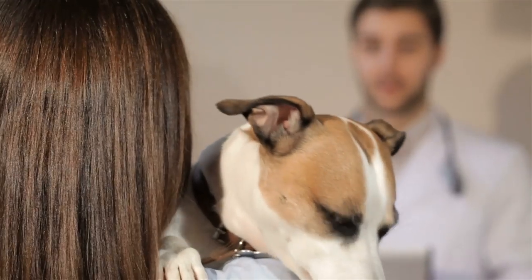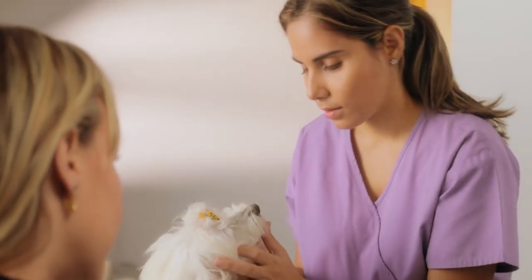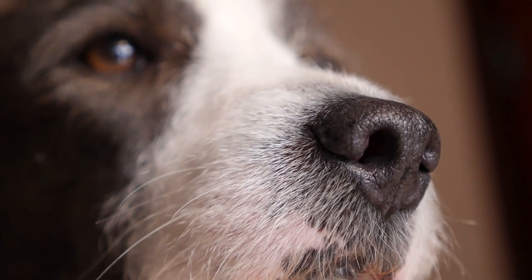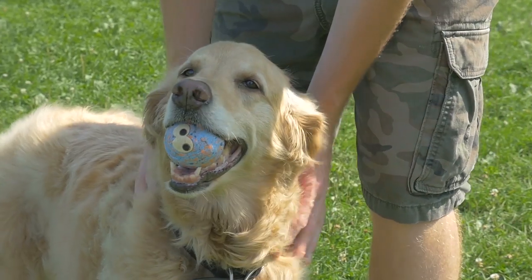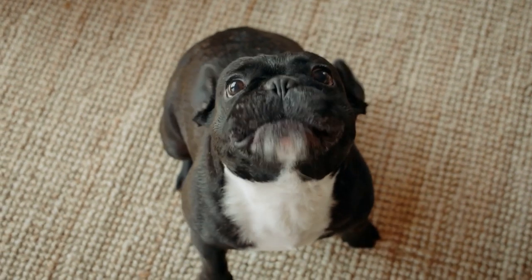If in doubt, remember you should always contact a veterinarian, as they are the only ones who can diagnose and treat medical conditions. Does your dog have bad breath? Have you tried any of these tricks? Leave us your comments if so, and don't forget to give us a like if you find it helpful. See you next time.